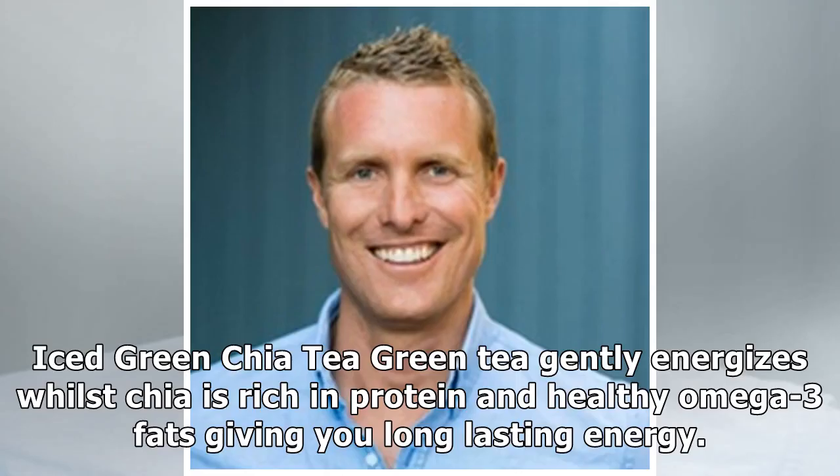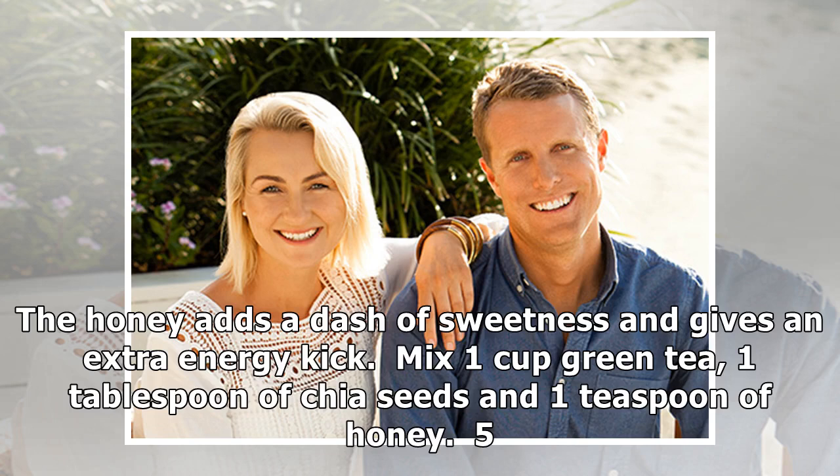Four: Iced Green Chia Tea. Green tea gently energizes, while chia is rich in protein and healthy omega-3 fats, giving you long-lasting energy. The honey adds a dash of sweetness and gives an extra energy kick. Mix one cup green tea, one tablespoon of chia seeds, and one teaspoon of honey.